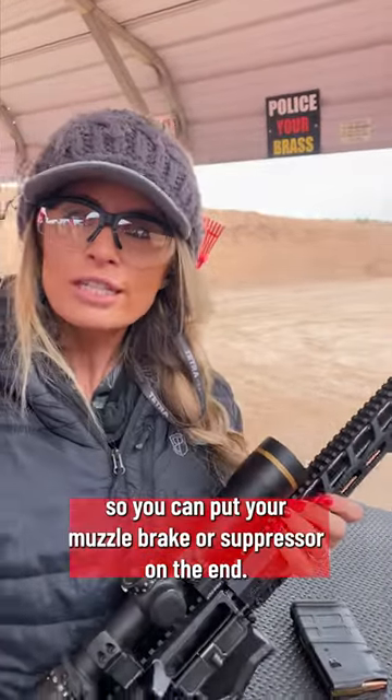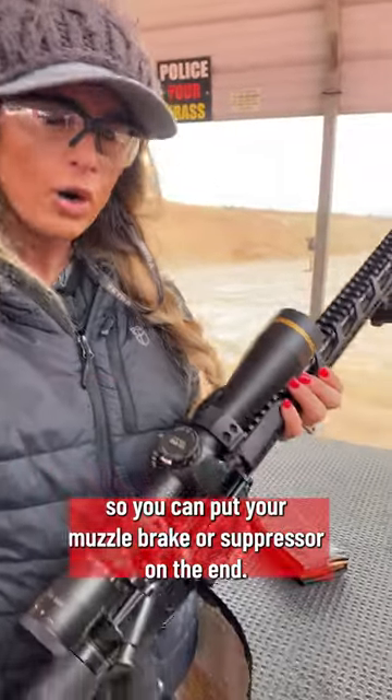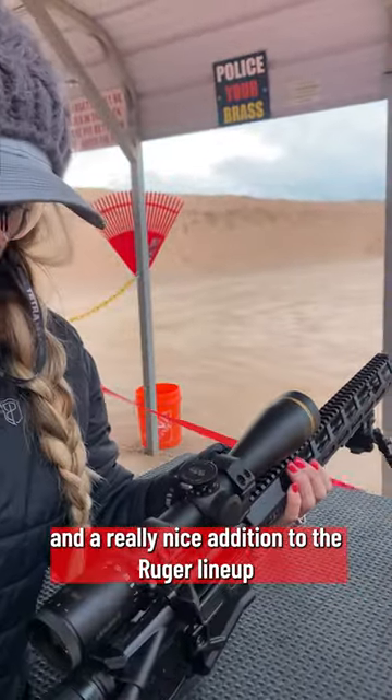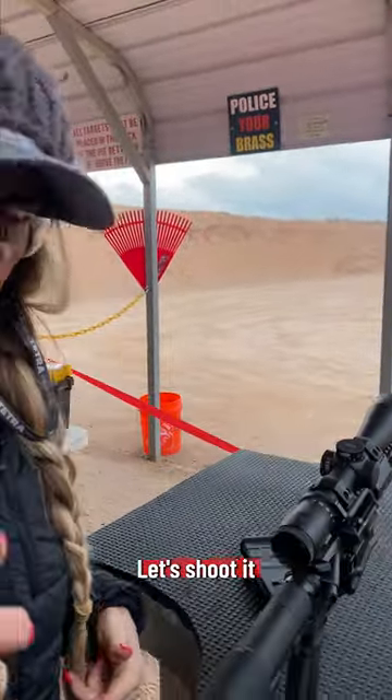It's threaded traditionally so you can put your muzzle brake or a suppressor on the end. This rifle is really fun to shoot, and a really nice addition to the Ruger lineup. Let's shoot it.